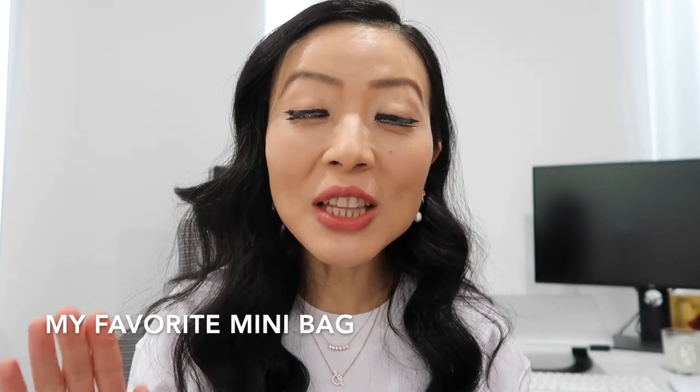If I have to pick one from my entire mini designer bag collection, it's my Chanel Square Mini. It's in such a beautiful dark beige color, and I love the shape. Yes, it can't fit my iPhone and it's a bit of a hassle putting my phone elsewhere, but it's just such a cute bag. I'm not sure if I'll ever be able to get another Square Mini in the future, and considering all the effort I put in to get it, it's extra special to me.